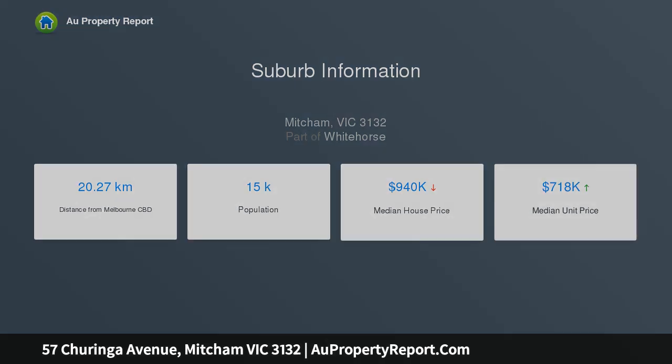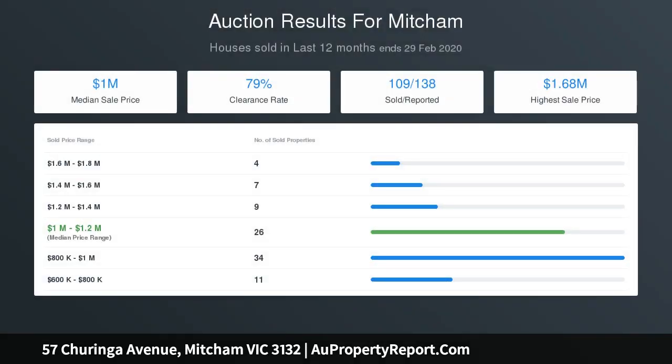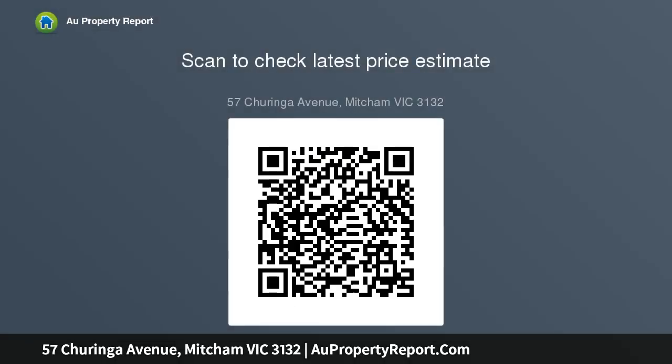Beautiful hardwood floors are a feature of so much of this charming abode, which offers a light-filled lounge right at the front of the residence which has a formal feel. The genuine highlight of this property however is the ultra-generous central living hub, which consists of family and meals areas along with the stylistically upgraded kitchen.